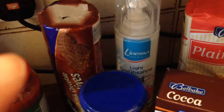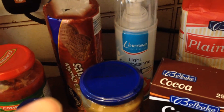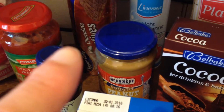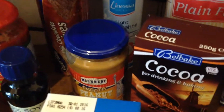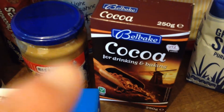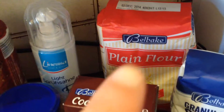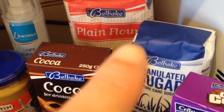Chocolate digestives, an aerosol of the light squirty cream. And peanut butter — that's for my protein smoothies. A box of cocoa for baking, plain flour for baking, and granulated sugar for baking.